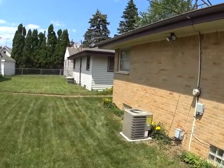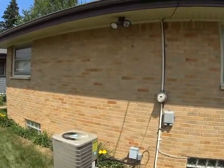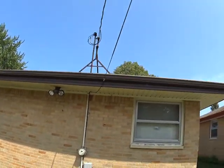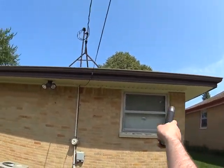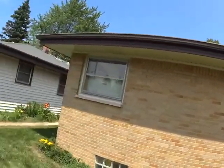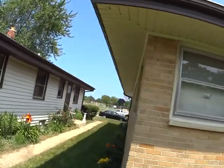There's an AC unit. It felt cool in the house, so it's probably working. There's the electric. We need to scrape and paint the fascia here. The soffit again still looks good.